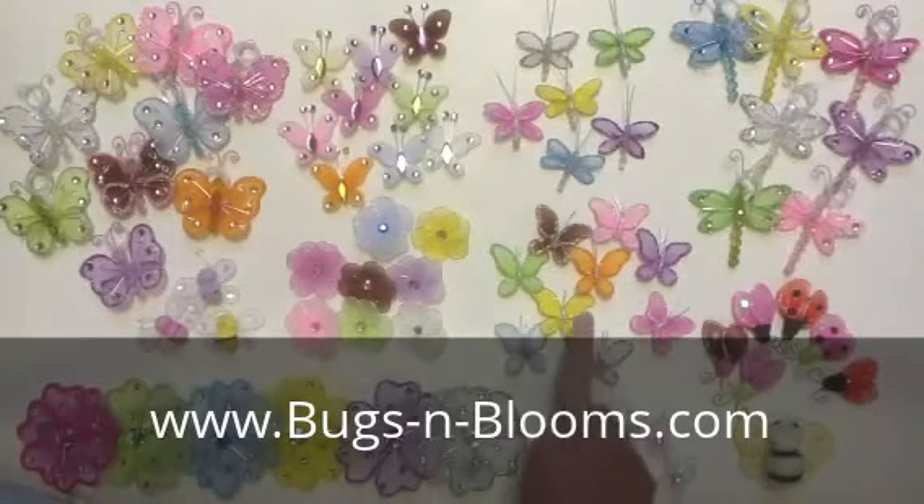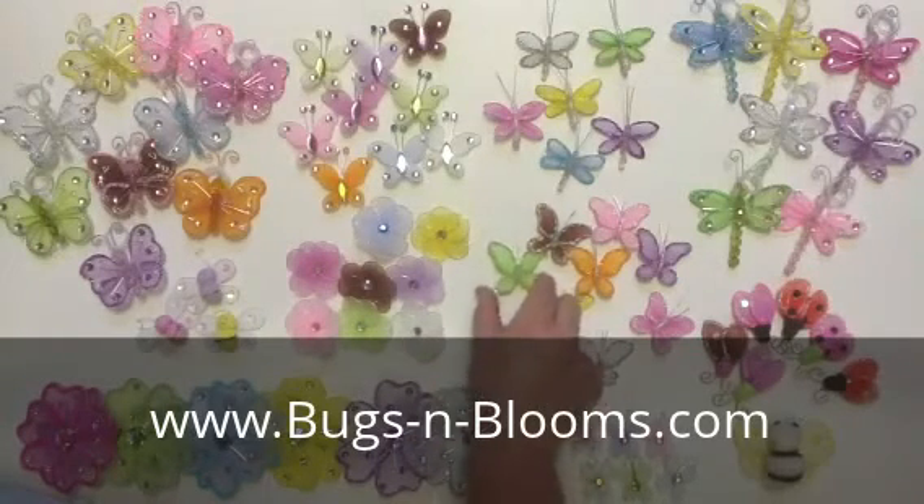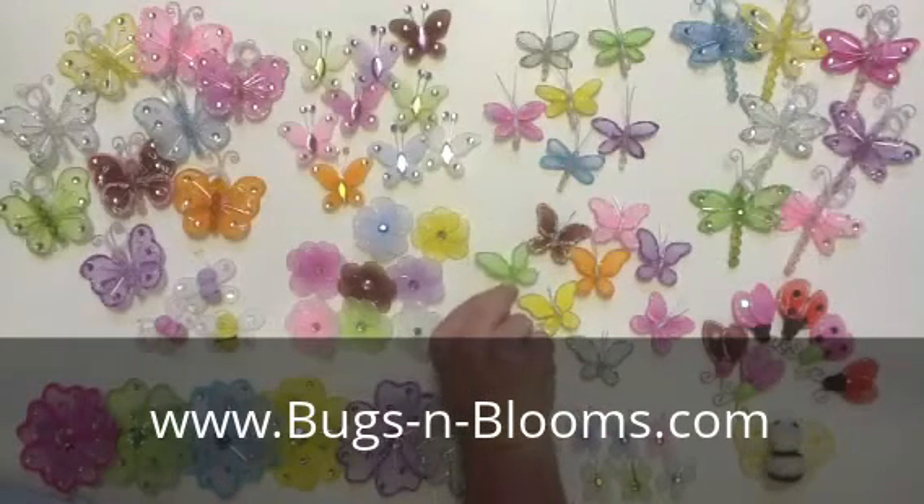Our 1 and 2 inch decorations do not include fishing line and hoop. That way you can attach them to wooden wall letters, lamps, and furniture.